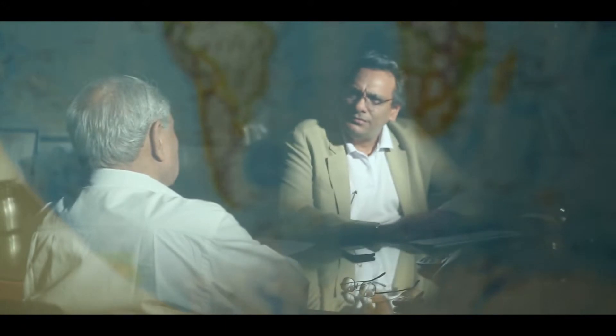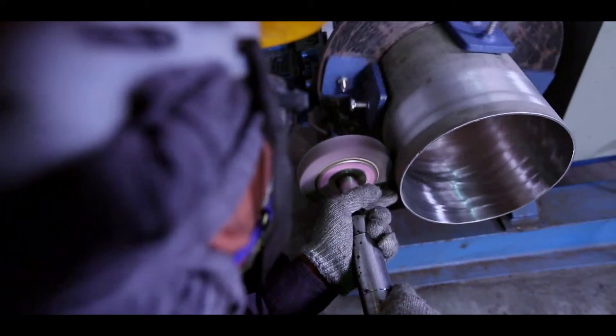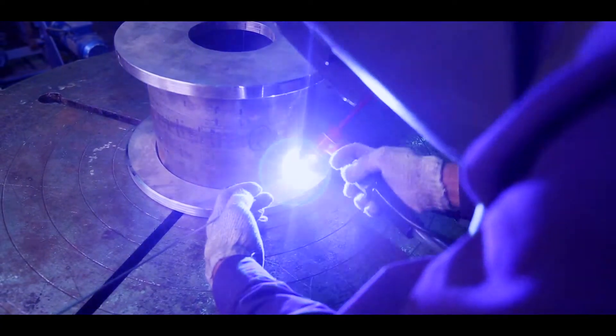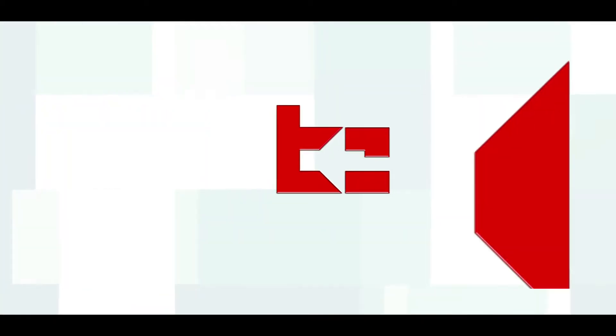Bektukem's leading visionaries are committed to take its engineering expertise to new levels by taking pride in every action. Bektukem's Process Equipment Division is stepping ahead to collaborate with world's leading companies who seek engineering expertise with an eye on the future. Bektukem's Process Equipment Division — your partner for the future.